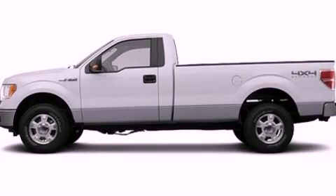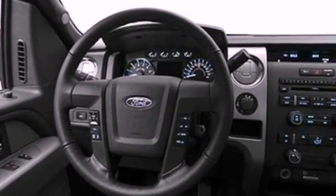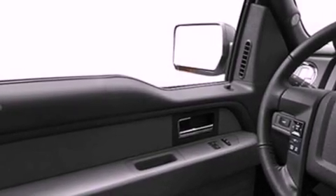Features include a double wishbone independent front suspension, a low-tire pressure indicator, traction control and stability control systems, 17-inch wheels, and an engine immobilizer theft deterrent system.